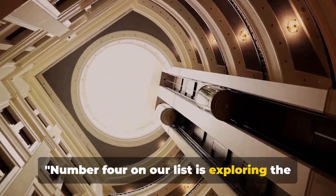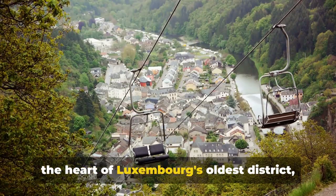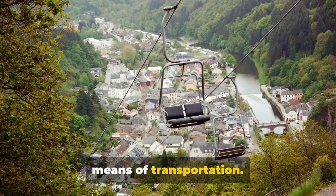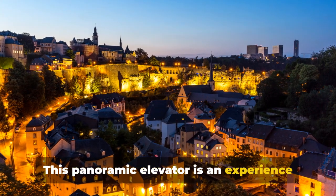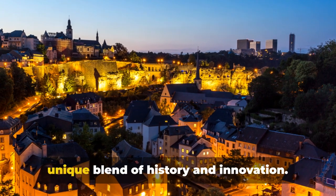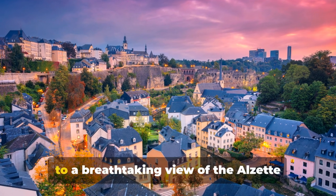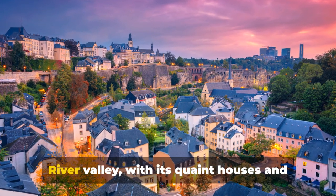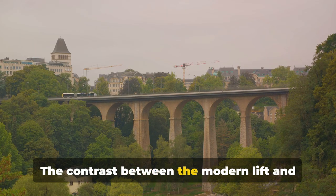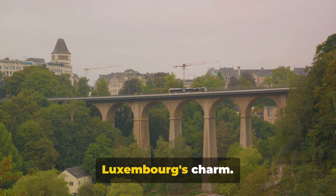Number 4 on our list is exploring the Faffenthal Lift. A marvel of modern engineering nestled in the heart of Luxembourg's oldest district, the Faffenthal Lift is more than just a means of transportation. This panoramic elevator connects the city's upper and lower towns in a journey that presents a unique blend of history and innovation. As you ascend or descend, you're treated to a breathtaking view of the Alzette River Valley, with its quaint houses and lush greenery. The contrast between the modern lift and the historical surroundings creates a striking scene that encapsulates Luxembourg's charm.